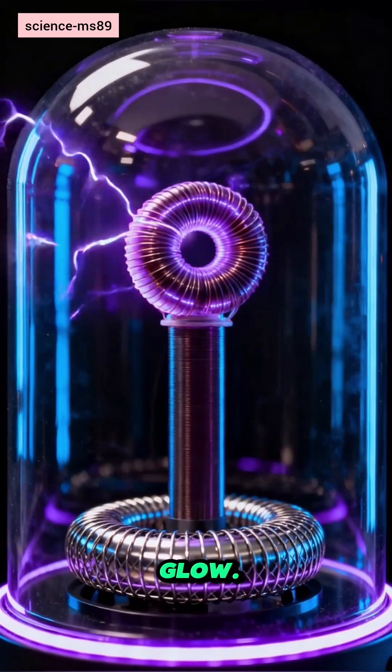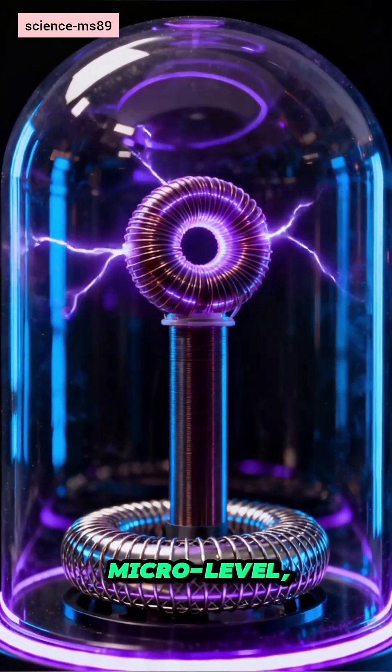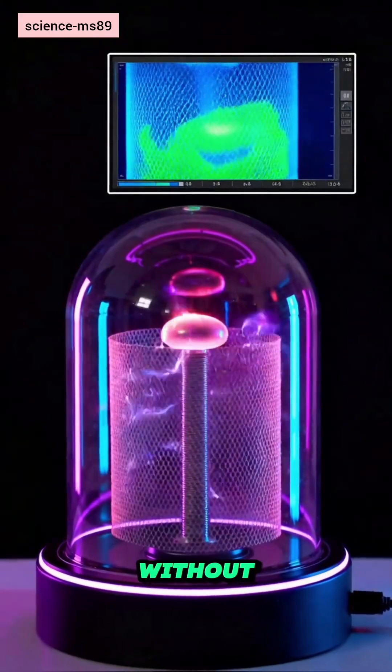The arc is mostly Corona Glow. Current stays at the micro level, designed to display safely without burning.